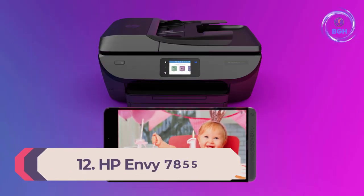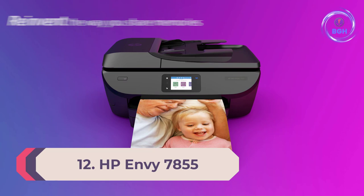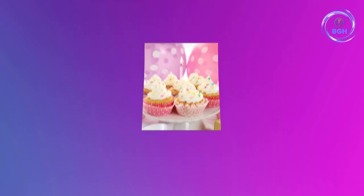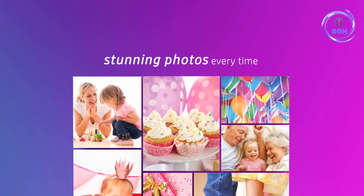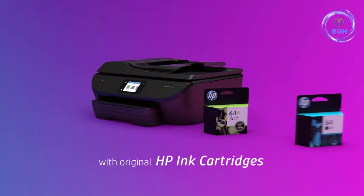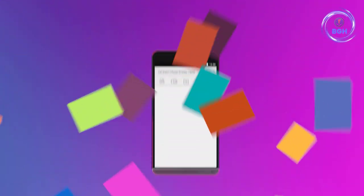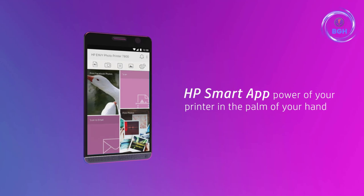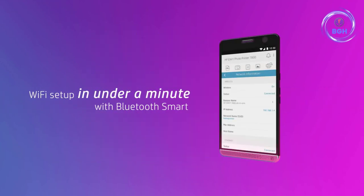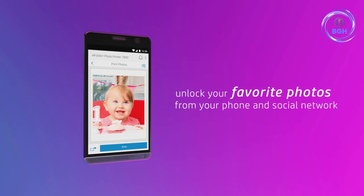Number 12: HP Envy 7855. The HP Envy 7855 lives up to its name as a stylish all-in-one inkjet printer that offers solid print performance across the board. In addition to printing documents, scanning and copying on the flatbed scanner, and even faxing, the Envy 7855 is also a very good photo printer, handling everything from small wallet-sized photos to borderless 8x10s.